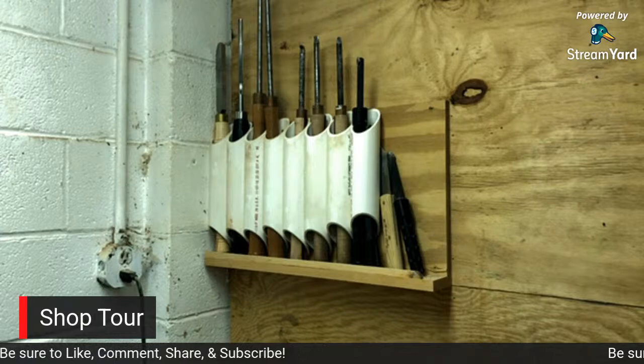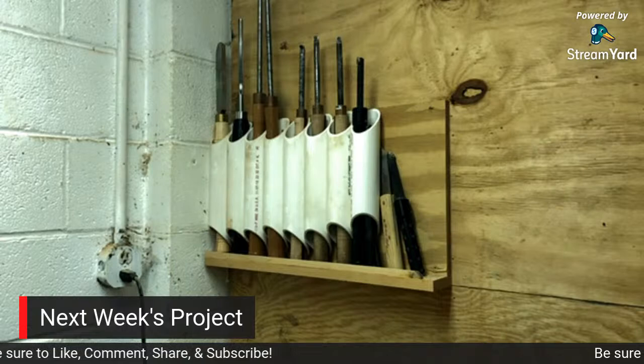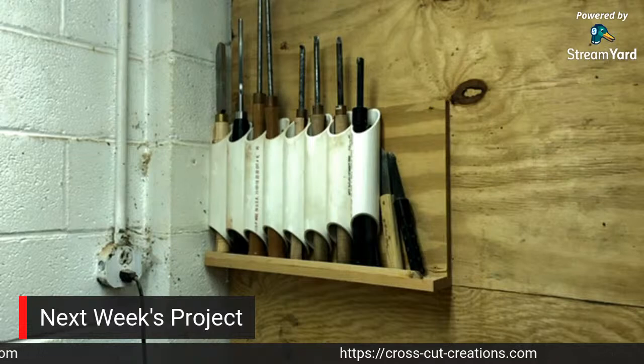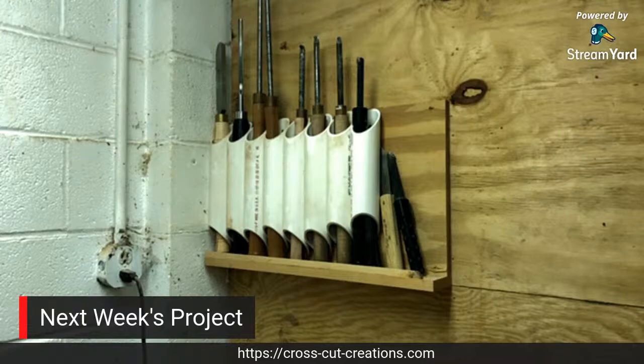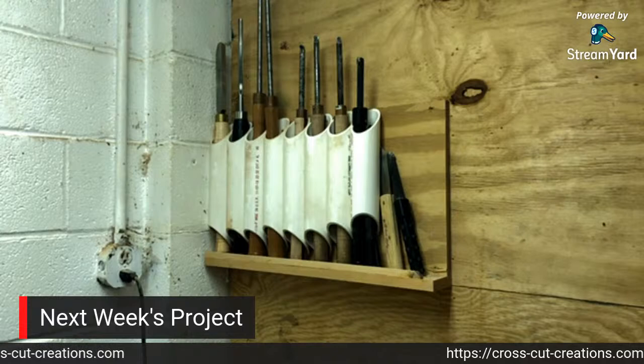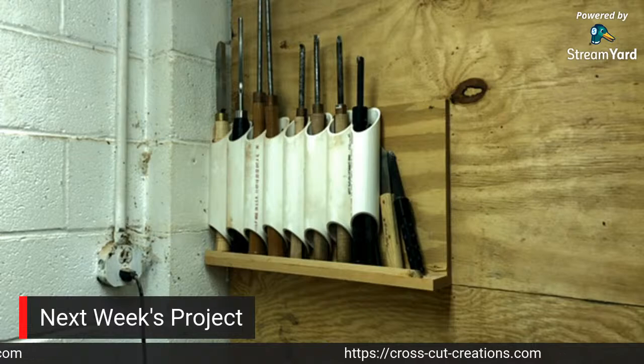Next week I believe we'll go ahead and try to turn something - whether that's a pen, a ring that's been on the list for a long time, something with bespoke pens, or a rolling pin was talked about. We definitely have options, but I'm guessing we'll probably turn a pen of some sort. If you guys have a kit you'd like to see turned, let me know.